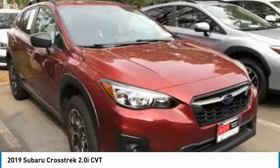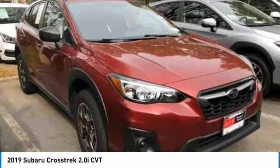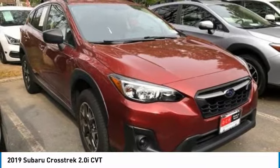Brake assist. Daytime running lights. Auto-off headlights. Front and rear all-season tires. Come see the car for yourself.